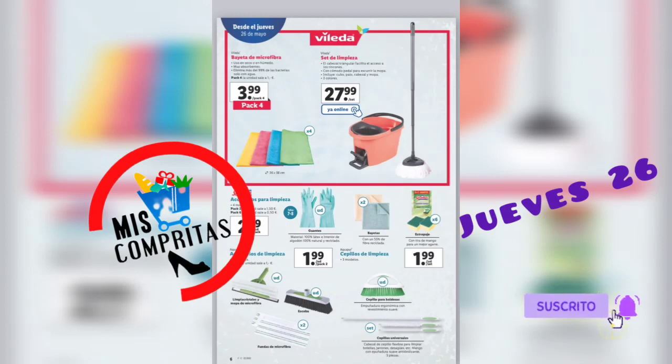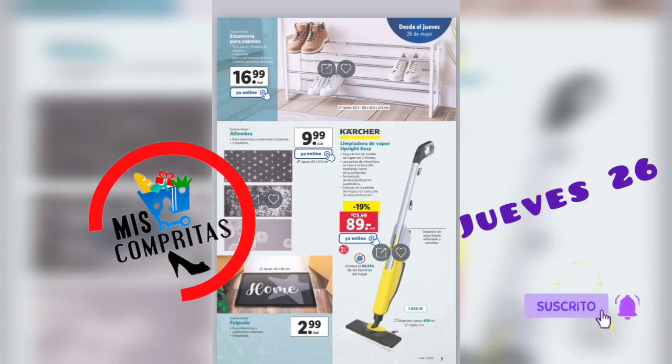Seguimos. En Vileda, galleta de microfibra, pack de 4, 3,99. Set de limpieza que incluye cubo, palo, cabeza y mopa, 3 colores, 27,99. Y despontes, accesorios para la limpieza desde 2,99. Cepillos de limpieza, 1,99.